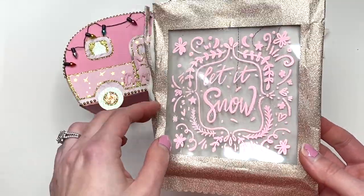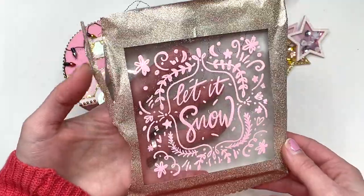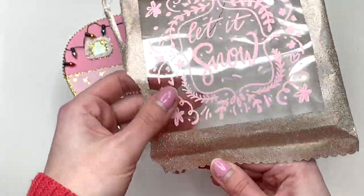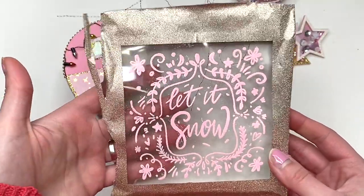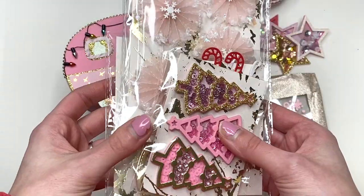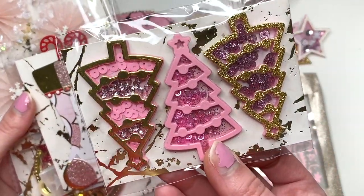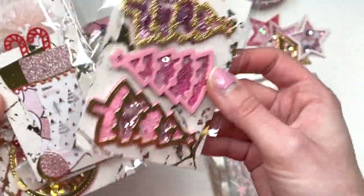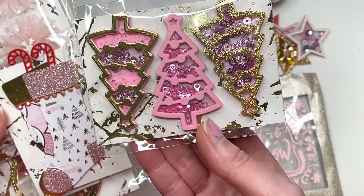In this super cute packaging — I loved this, I love it so much. I don't even know what she used here, it's like thin but not thin. But inside of here she had a ton of goodies. She made me some cute little Christmas tree shakers — look how tiny and little these are, they're so stinking cute.